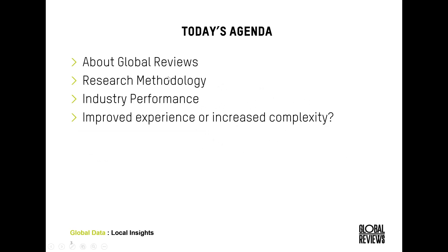We'll quickly tell you a little bit about who we are at Global Reviews and our research methodology, look at some top-level industry metrics, and then jump in and have a look at how increased functionality and advanced features are improving the customer experience, or whether we are overcomplicating the experience for users online.